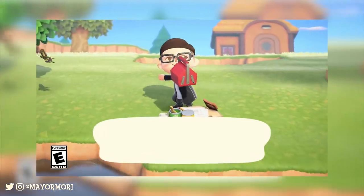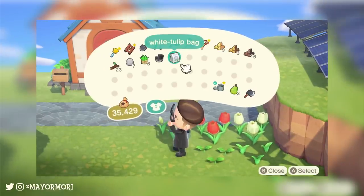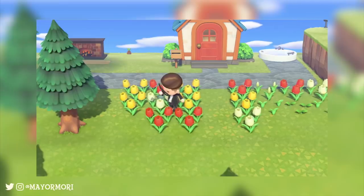Hey YouTube, welcome back to a brand new Animal Crossing New Horizons video. Today we're looking at the latest news surrounding New Horizons, so without further ado let's get straight into today's video.